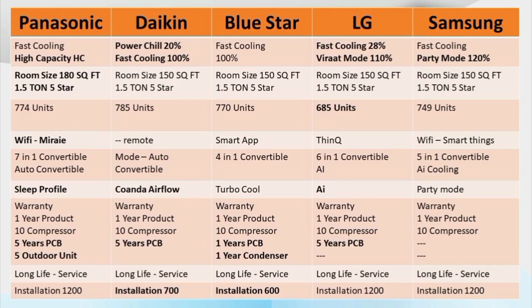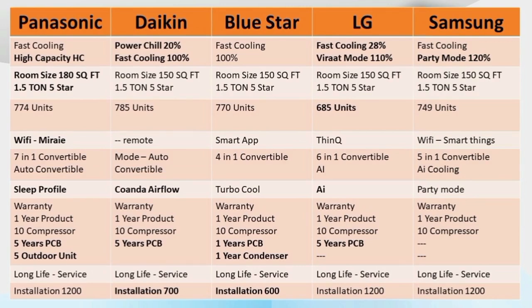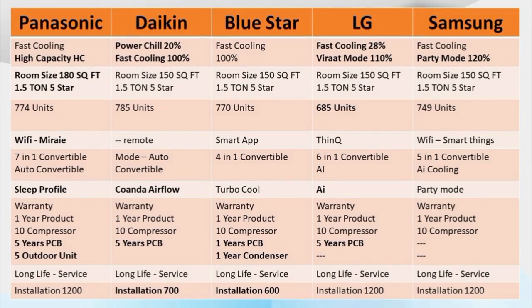Samsung's features are also comparable to Panasonic in this segment. If you want to buy a discounted AC, you can find the links in the description below to see all the information and pricing. Thanks for watching.